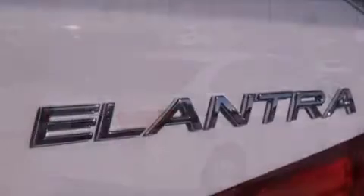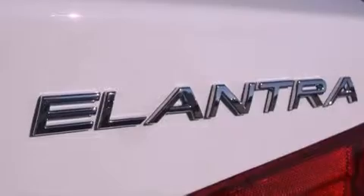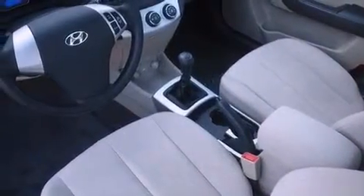12-volt power outlets, rear impact crumple zones, an anti-lock braking system, a passenger side airbag, and a split folding rear seat.